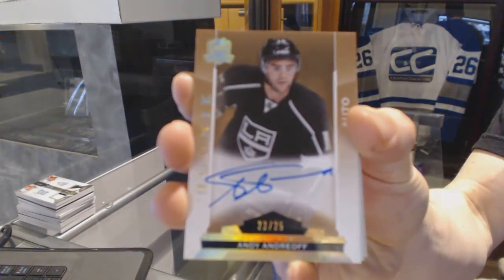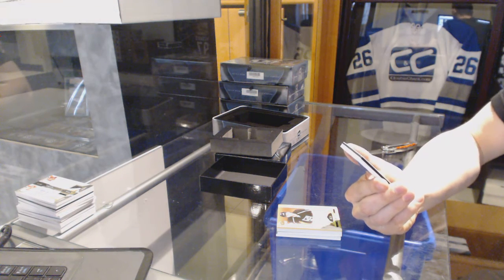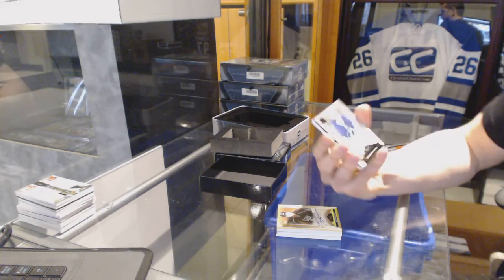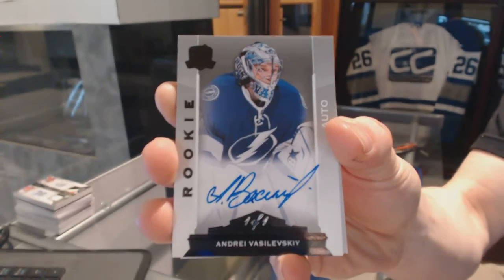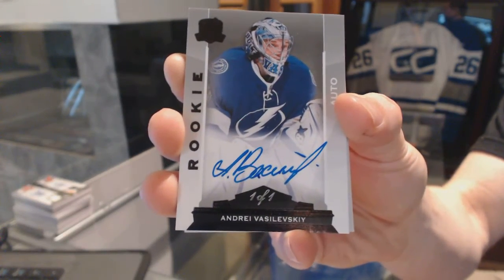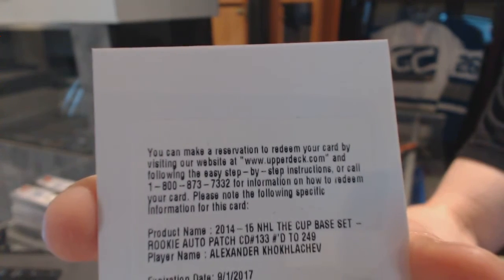Gold rookie autograph number 23 of 25 for the LA Kings, Andy Andreoff. 23 of 25 for the Kings, Andy Andreoff. Oh, hello there. We've got a one-of-one black rookie autograph for the Tampa Bay Lightning, Andrei Vasilevsky. One-of-one black rookie autograph for the Tampa Bay Lightning, Andrei Vasilevsky. Sweet. And we've got a redemption for a rookie patch number 249 for the Boston Bruins, Alexander Khokhlachev.